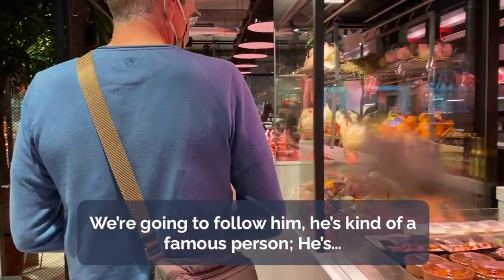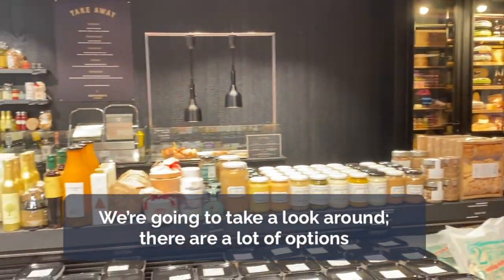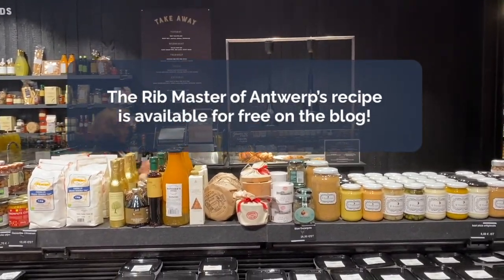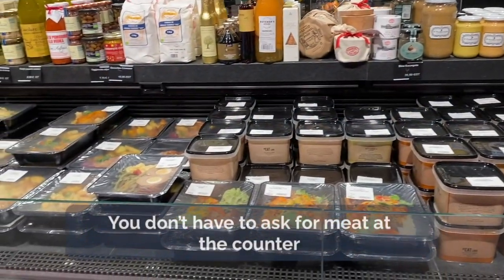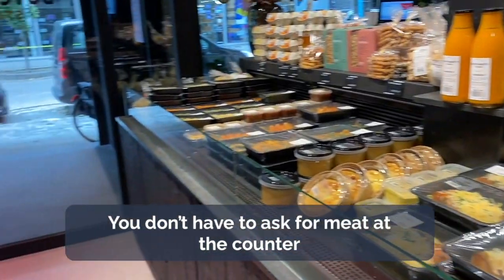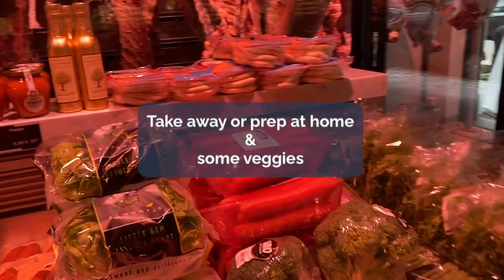We are going to follow a kind of famous person — he's the rib master in Antwerp. We're going to take a look around and there are a lot of options if you do not want to go directly and ask for meat at the counter. There are a lot of takeaway and prepare-at-home options, as well as some veggies.